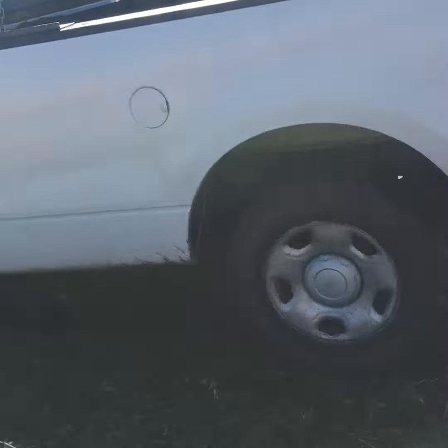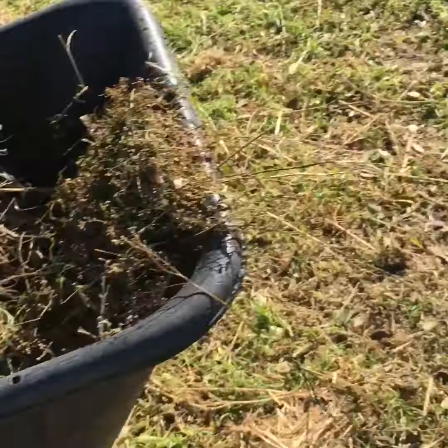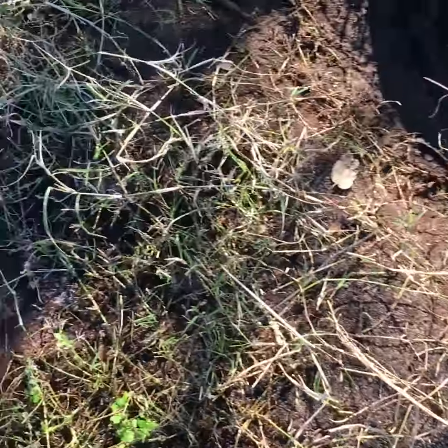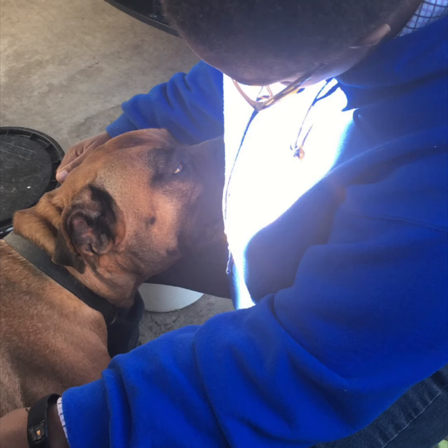I apologize for the quality of the video, but we used carpet to get our truck unstuck from the mud. It was pretty cool — it was our first time experimenting with it, and we definitely plan to keep some used carpet scraps around. I'm going to try to go out this week and take pictures of stuff. It's basically winter so there's not much going on, but yet there's a lot to do. Thanks for watching.